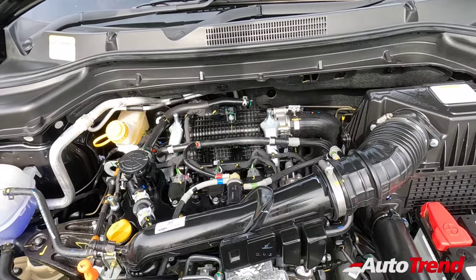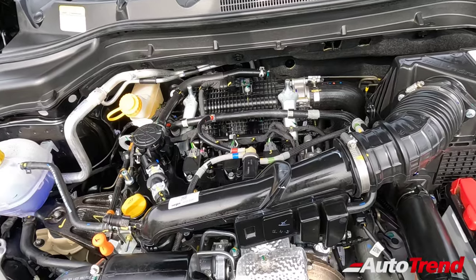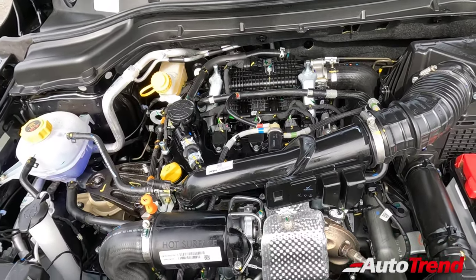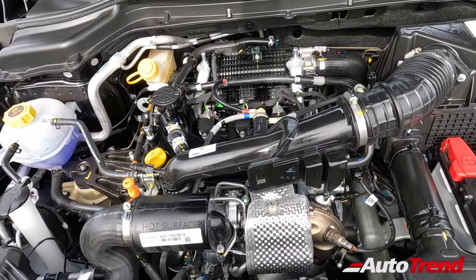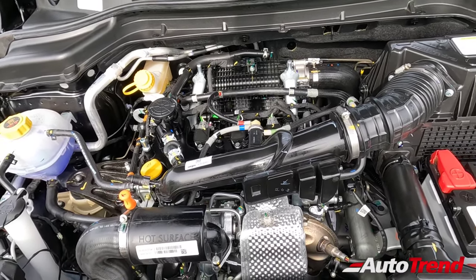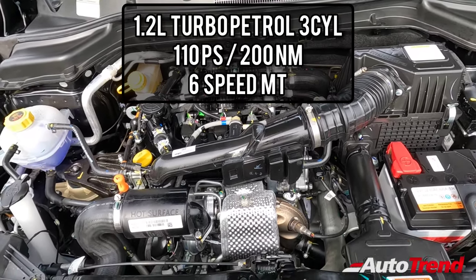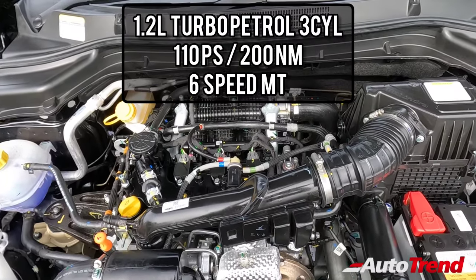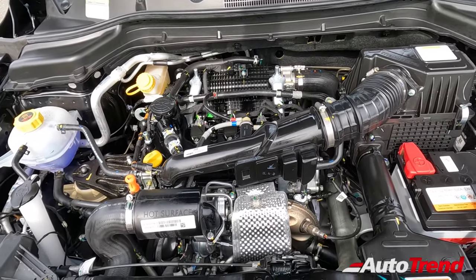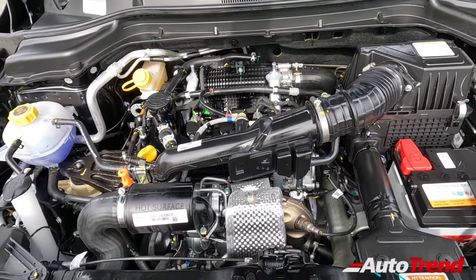You don't get a diesel option on this W2 variant — the turbo diesel engine option is available only from the W4 variant onwards. But this is the 1.2-litre 3-cylinder turbocharged petrol engine from Mahindra. It is not the TGDI, but it is still the most torquey non-TGDI turbo petrol engine in the compact SUV segment today. In terms of mileage, they claim around 17 km per litre, but owners are reporting around 18 km per litre, which is quite nice.